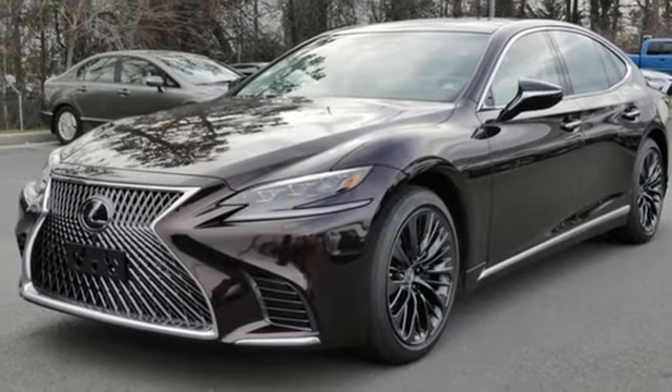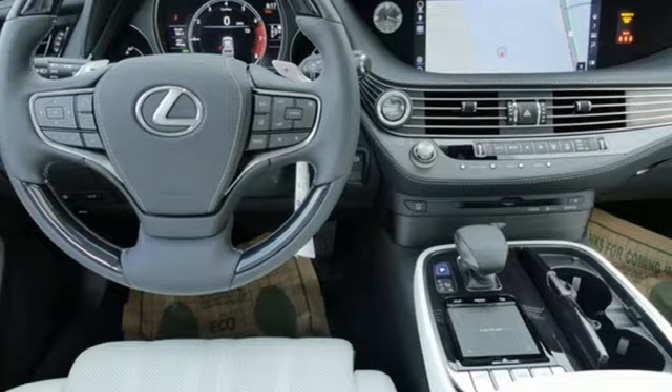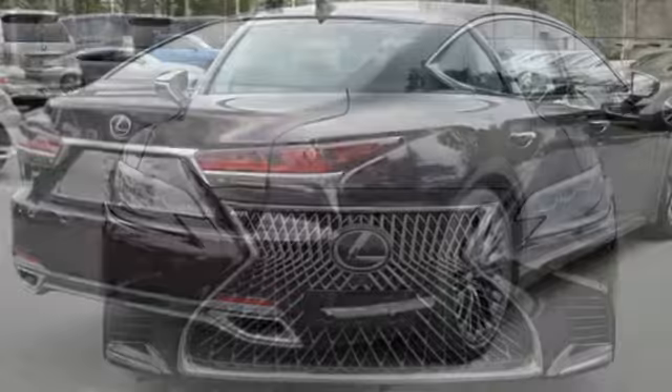Heated steering wheel, height adjustable automatic with driver control suspension, rear parking sensors and automatic transmission. Live a lifestyle that leaves a lasting impression in this Lexus.